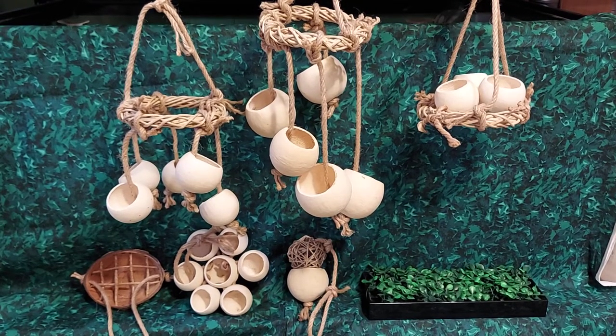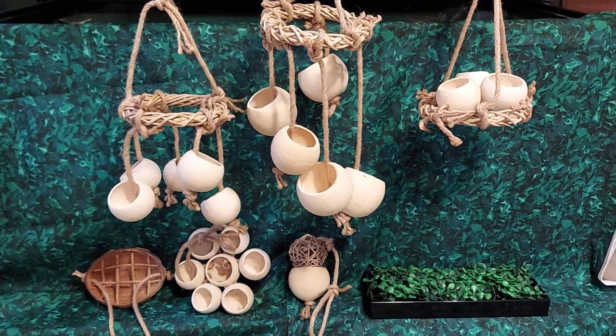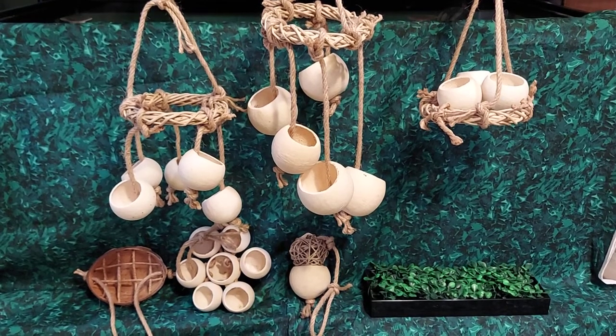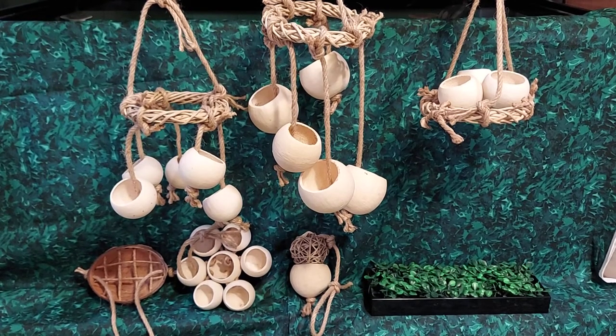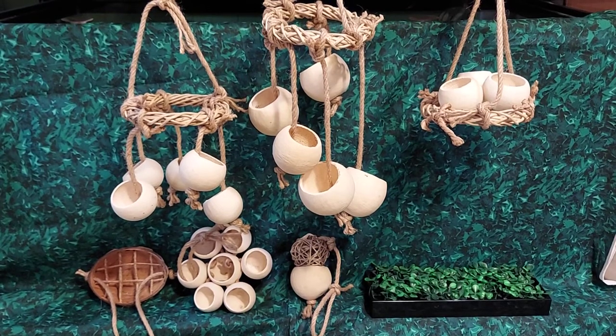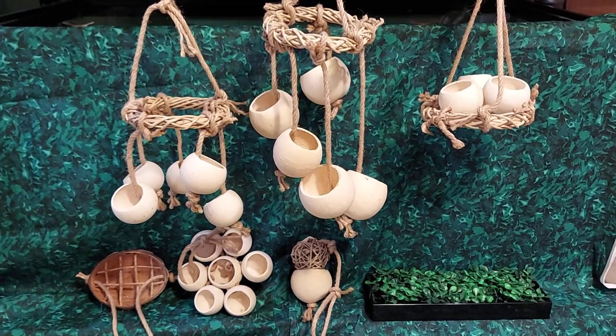But we didn't really have a whole lot in the way of options for cognitive enrichment or food puzzles or anything like that. So I got the idea that maybe I could try making stuff to share with other owners.